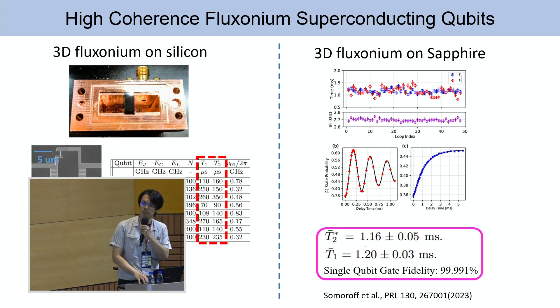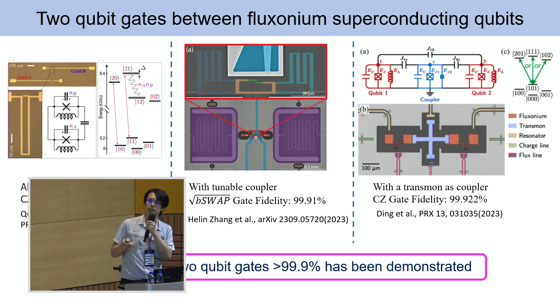Not only in coherence time, but there are also various achievements in two-qubit gates. One, done by my previous group, uses a very simple capacitive coupling between two qubits. The high-order transitions interact and repel each other — the 2,1 and 1,2 states repel — causing frequency shifts such that the 1,0 to 2,0 and 1,1 to 2,1 transitions have different frequencies. With that, you can achieve a CZ gate with 99.2 percent fidelity.